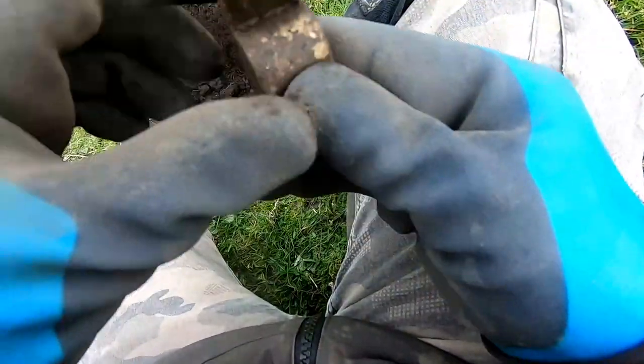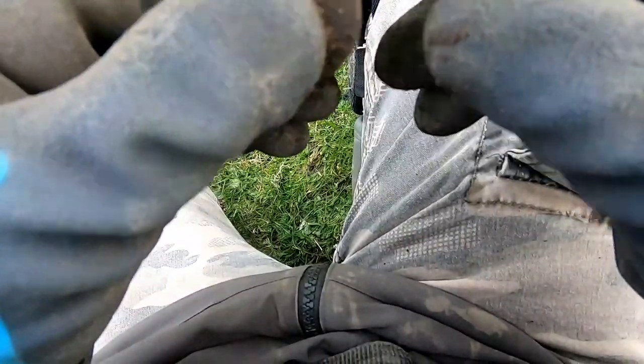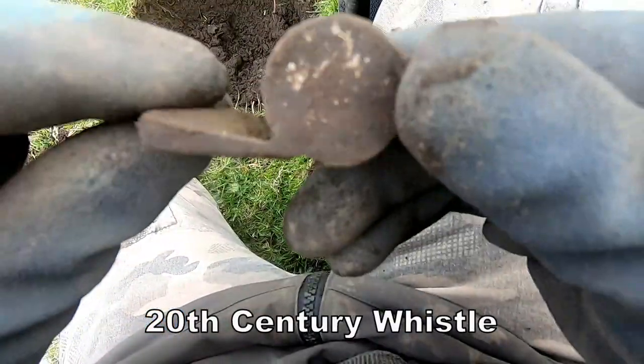I think we've got a modern sheep's whistle — middle of 20th century. That's what I think it is, and that was at 14.